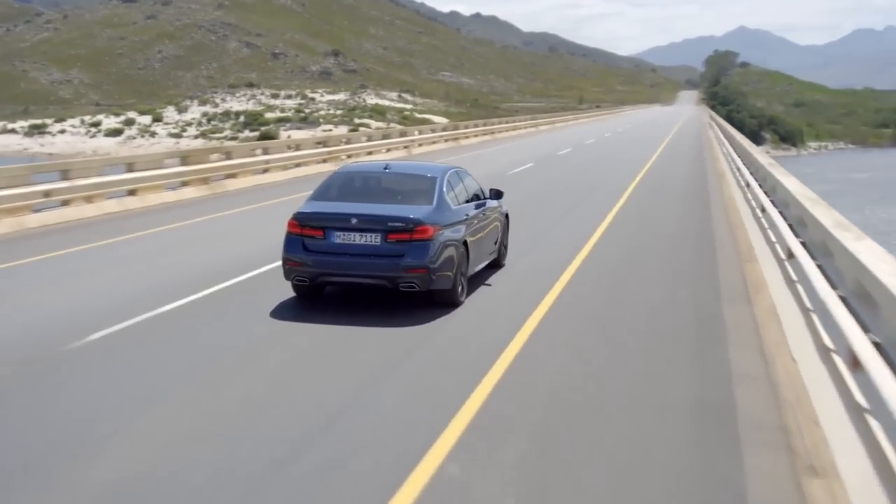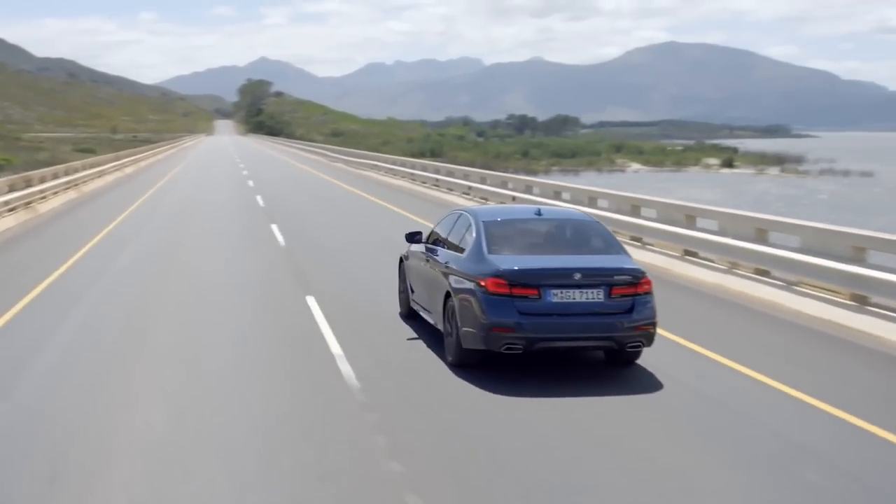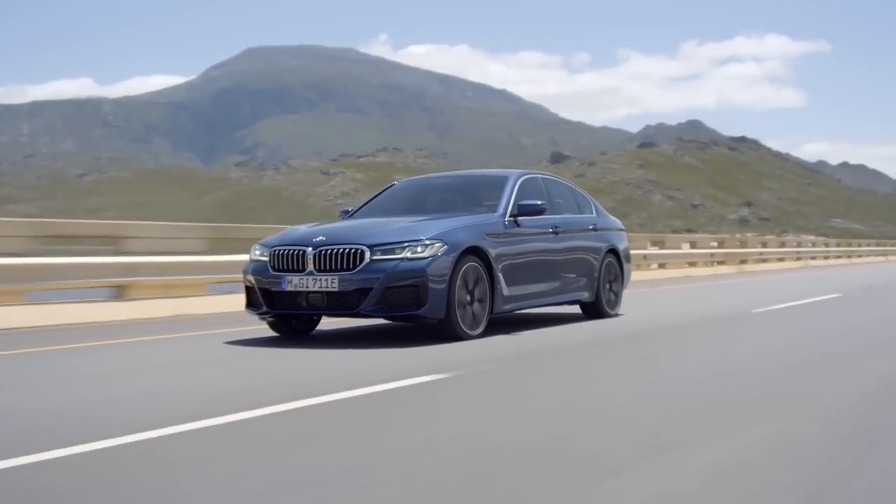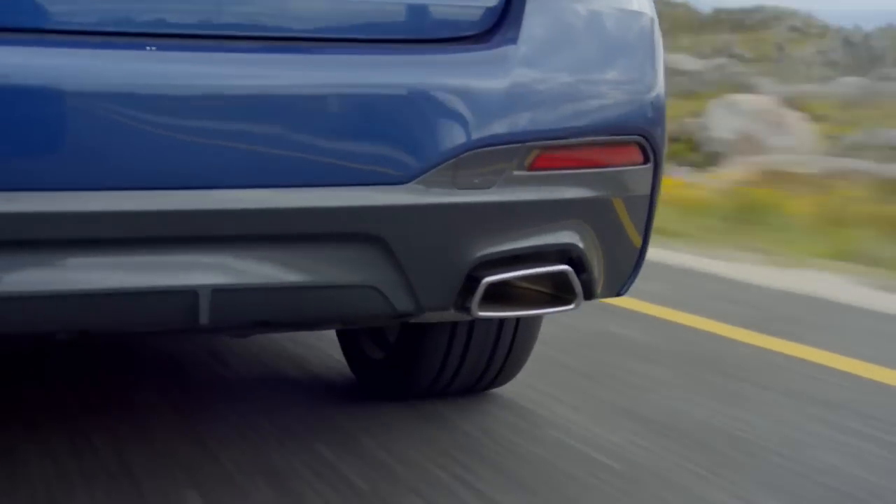The performance of the 2024 BMW 5 Series is one of its most outstanding features. The vehicle is equipped with a number of potent engines, including a turbocharged four-cylinder and a turbocharged six-cylinder.